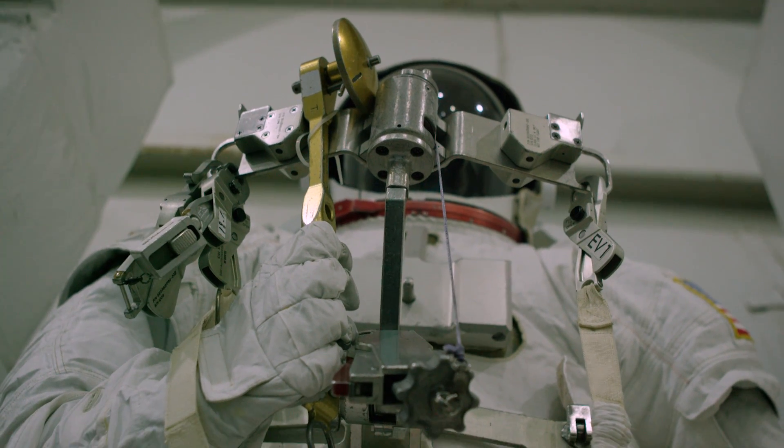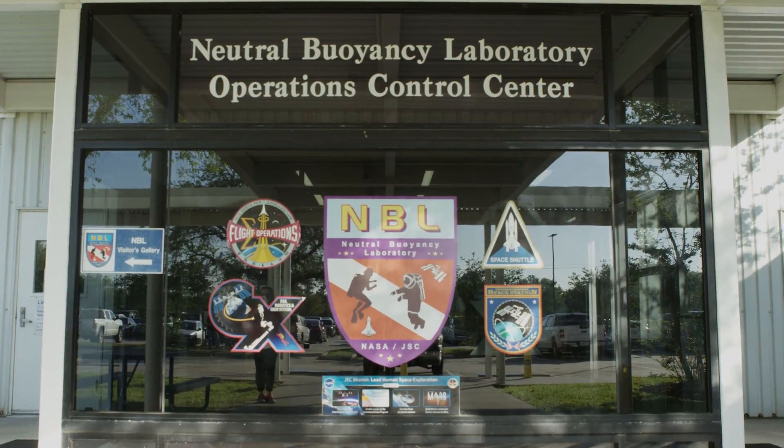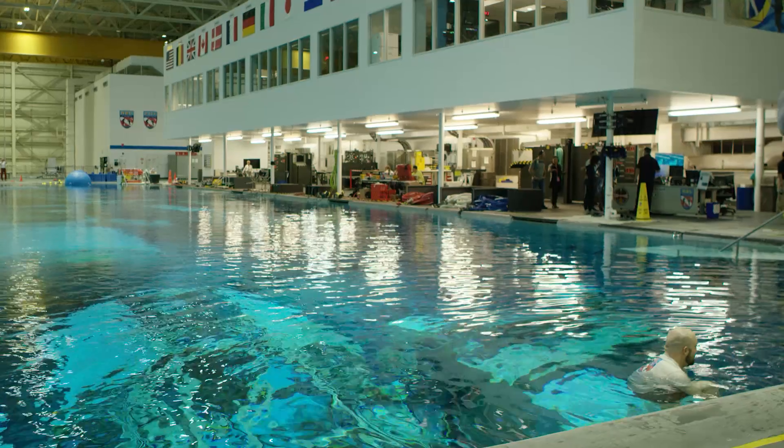We are going to be going on a tour at several locations today. We are going to be starting off at the Neutral Buoyancy Laboratory, where the crews train for extra-vehicular activities.